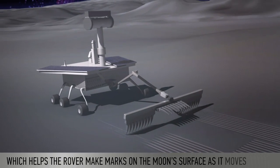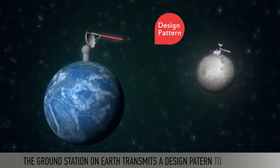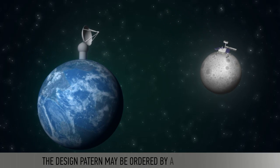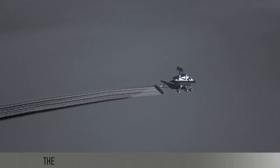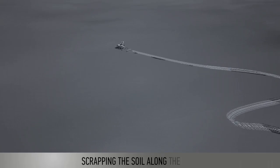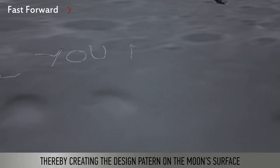As it moves around, the ground station on earth transmits a design patent to the rover. The design patent may be ordered by a customer like you. The robot then systematically moves around the surface, scraping the soil along the path, thereby creating the design patent on the moon's surface.